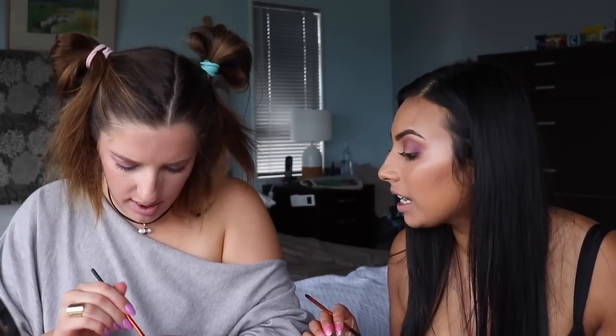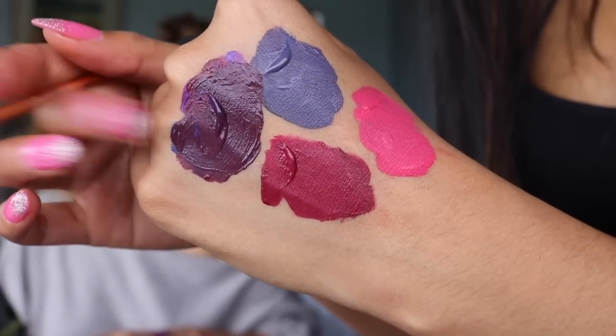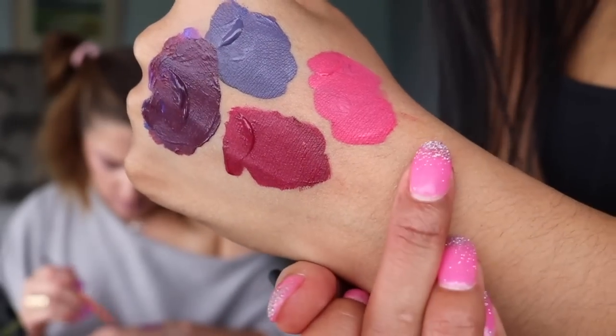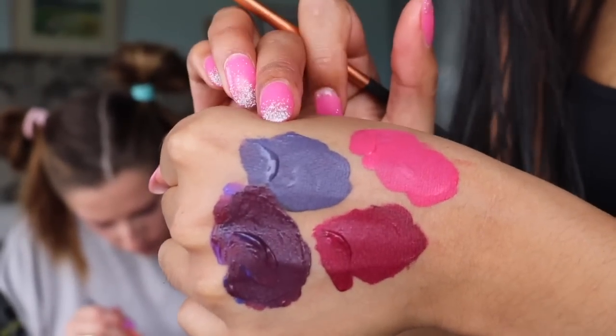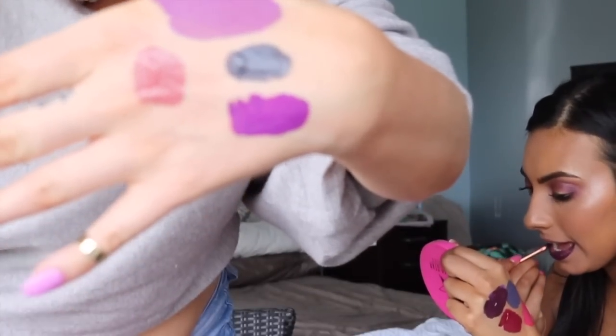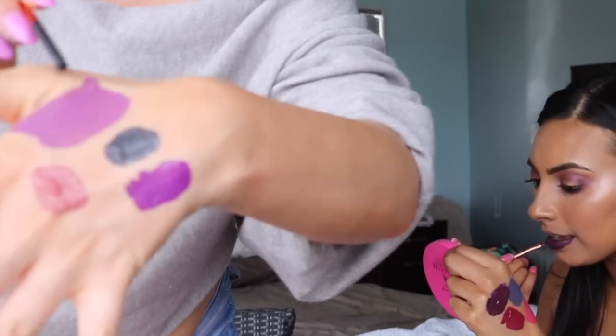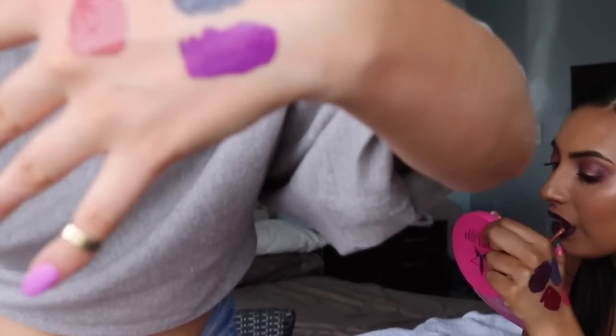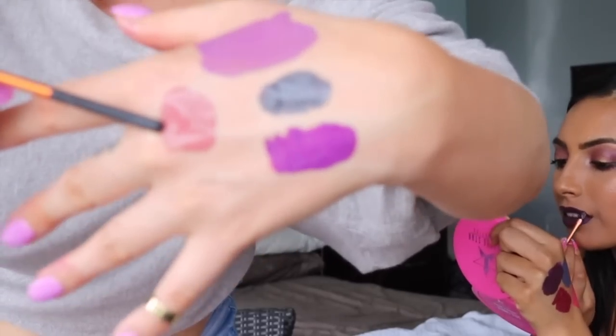Now we're mixing some colors together. I've made combinations: I'm Royalty, Blue Velvet, and Unicorn Blood; Unicorn Blood and Masochist; Masochist and Queen B; Weirdo, Blue Velvet, and Scorpio; I'm Nude mixed with Weirdo trying to make a gray; Prom Night, I'm Royalty, and Queen Supreme mixed; and Rose Matter with I'm Nude.